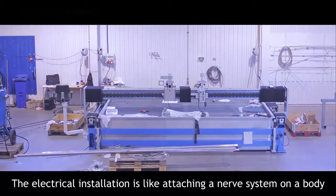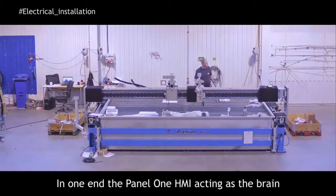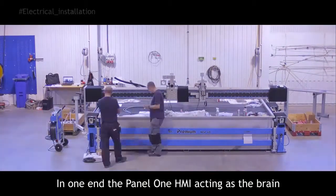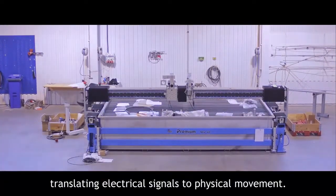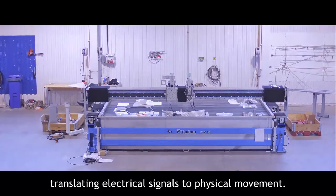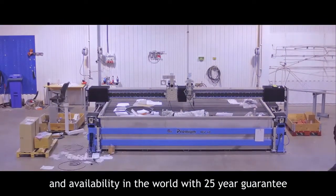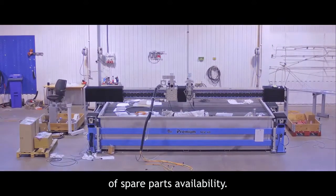The electrical installation is like attaching a nerve system on the body. At one end, the Panel 1 HMI acting as the brain, and at the other, FANUC components translating electrical signals to physical movement. These components are chosen for best reliability and availability in the world, with a 25-year guarantee of spare parts availability.